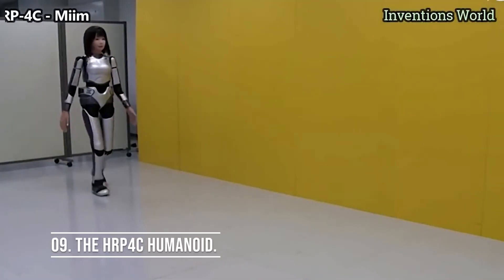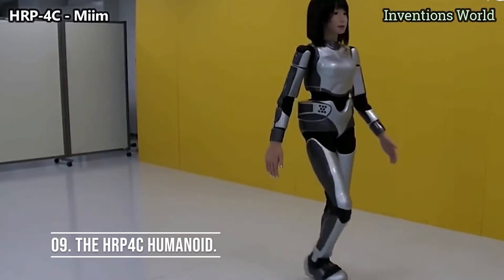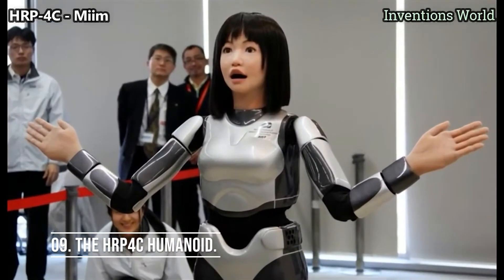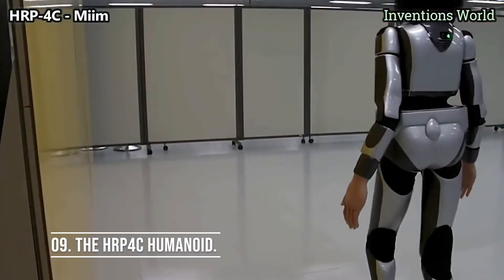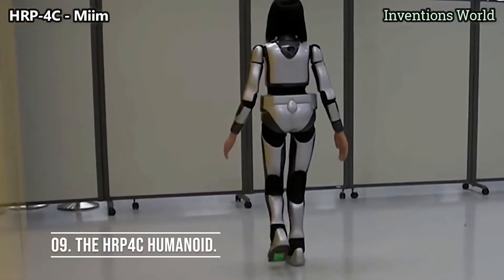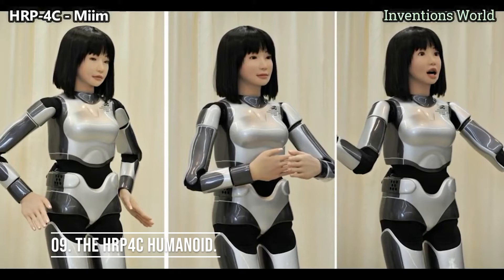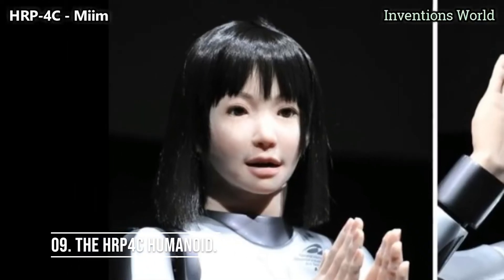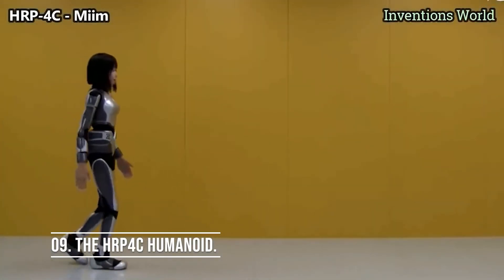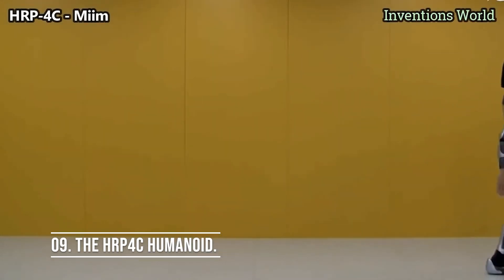Number 9: the HRP-4C Humanoid. The HRP-4C, more commonly known as Mimi, is a feminine-looking humanoid robot with a super realistic head. She can walk, sing, and dance. Mimi is pretty much a professional robotic fashion model, with movements generated by capturing real people in motion. Her first gig was modeling a wedding dress. She can even sing using a vocal synthesizer called Vocaloid, and features walk-control technologies developed for the HRP series. She weighs 101.4 pounds and walks at up to 1.1 miles per hour.